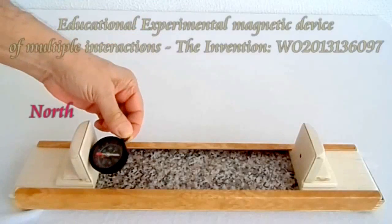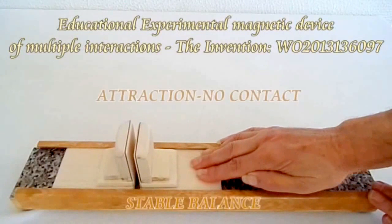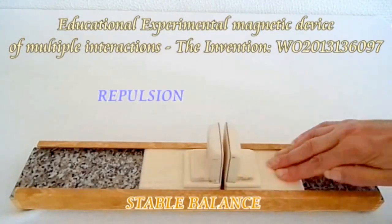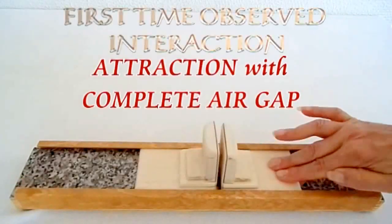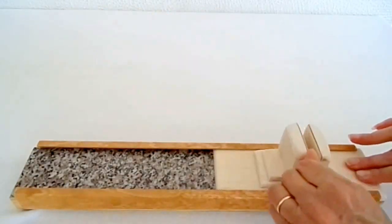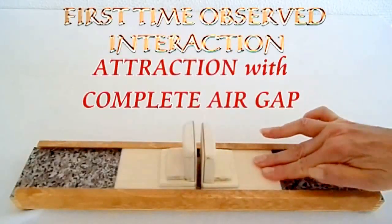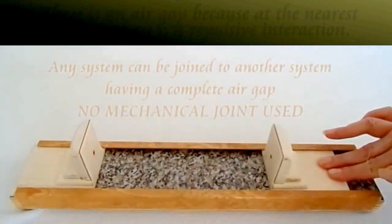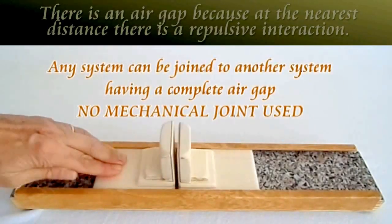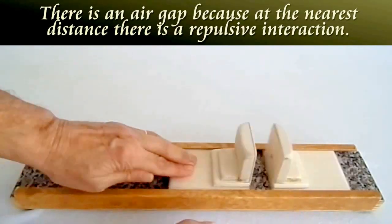For the first time also, we observe, as we will see here, the occurrence of an attractive no-contact interaction, where the confronted magnetic constructions are attracted but do not touch each other, having an air gap in between them. This is happening due to the presence of a repulsive field existing in the nearest distance between the confronted magnetic constructions.